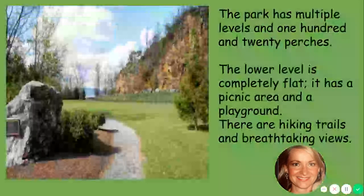As you enter the park, this is what you will see. The park has multiple levels and 120 perches. The lower level is completely flat and has a picnic area and a playground. There are hiking trails and breathtaking views. If you wanted to take one of the hiking trails, it would probably take you about 25 minutes to complete.